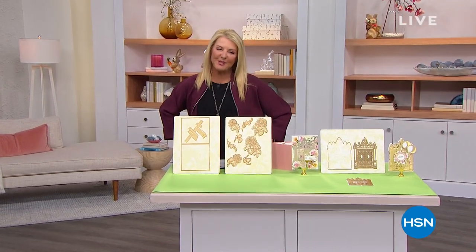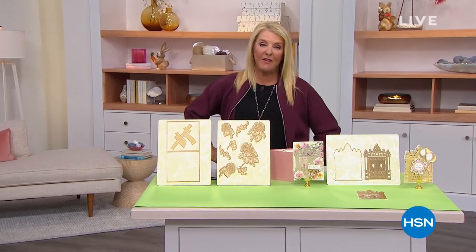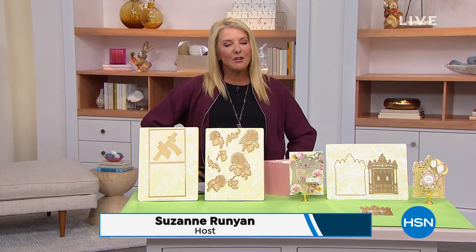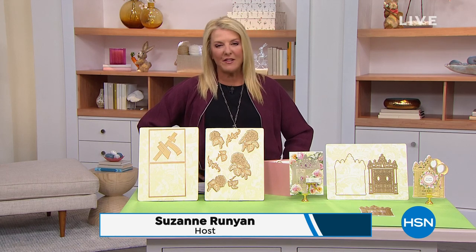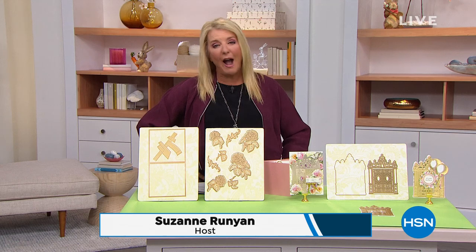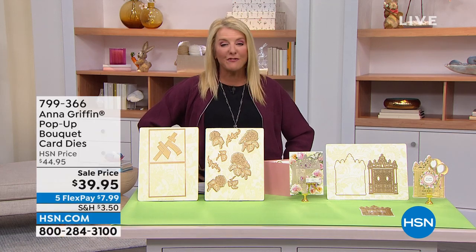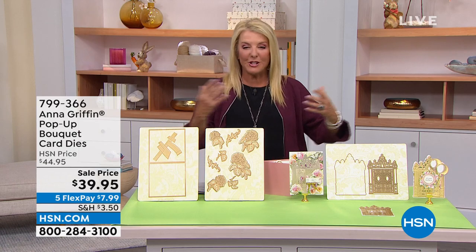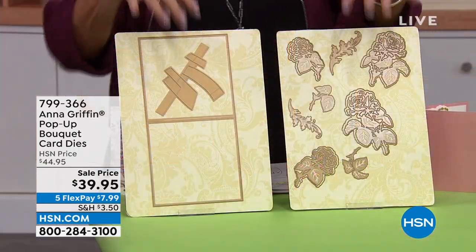Hey, you're watching HSN. I'm Suzanne Runyon, and this is truly one of my favorite days ever. I love being able to share my passion and my love for creativity. We have so many wonderful people joining us throughout the day, including one of our all-time favorites, Anna Griffin. This is her whole hour, and we've got such a fun lineup — I'm just thrilled with tonight's launch.